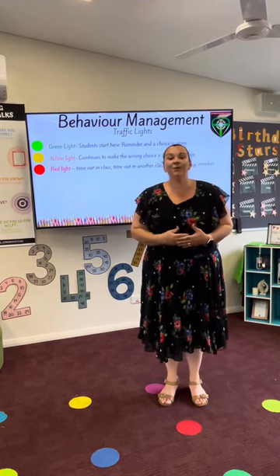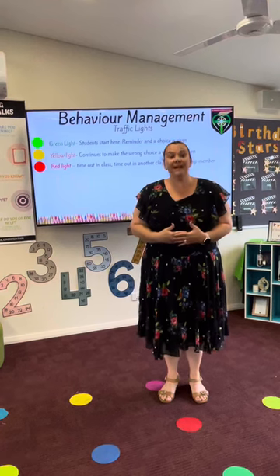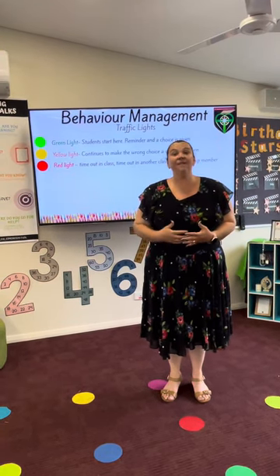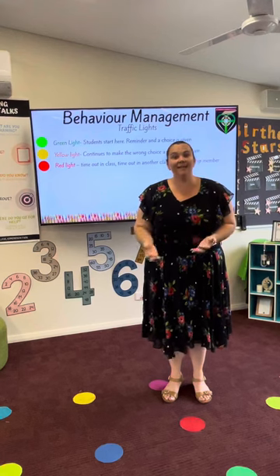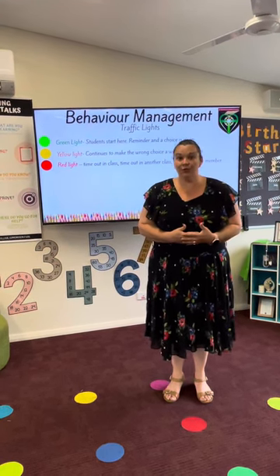If your child continues in that same day to do the wrong thing or make poor choices, they will be sent to another year two classroom for time out. If the behaviour then escalates or continues throughout the day, a leadership team member will be involved and called down to help support the year two teachers.